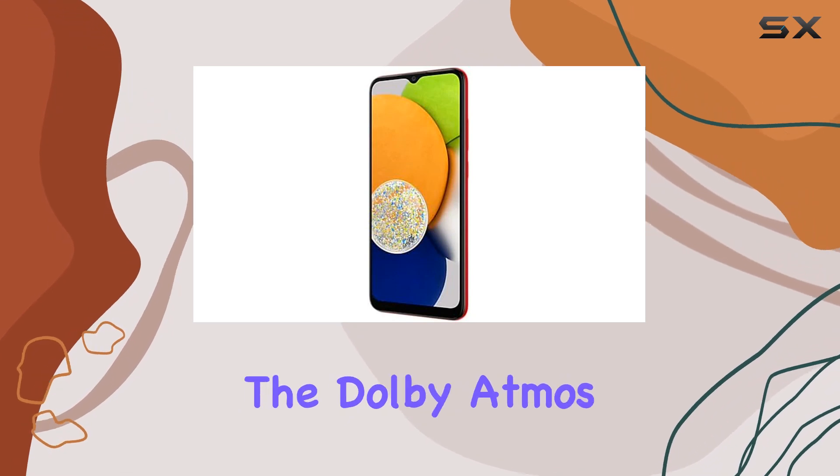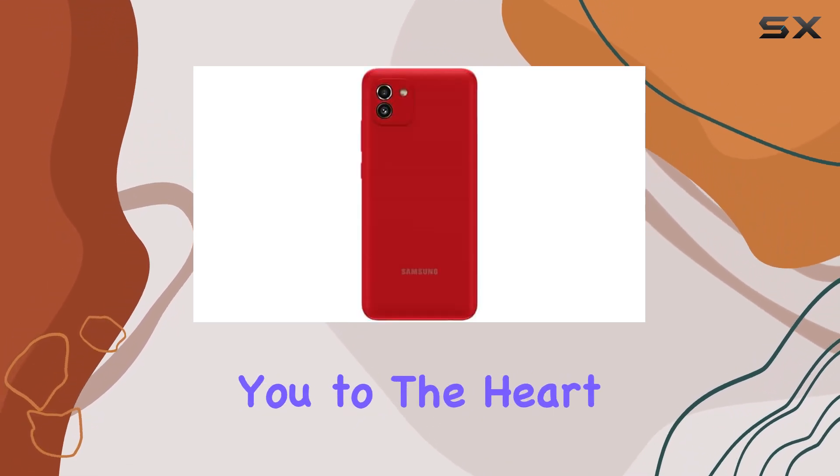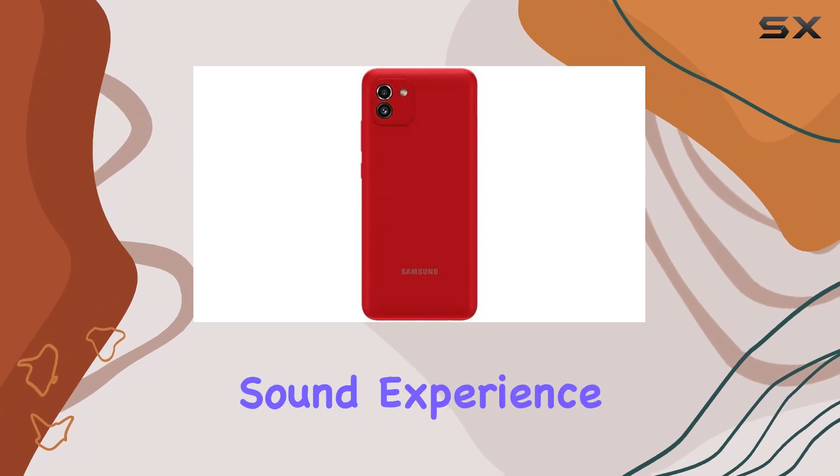Plug in your earphones, and the Dolby Atmos technology takes you to the heart of your music and movies, providing a full and immersive sound experience.